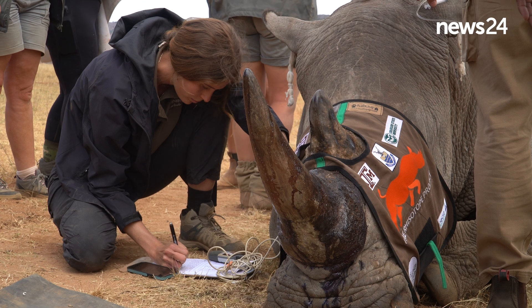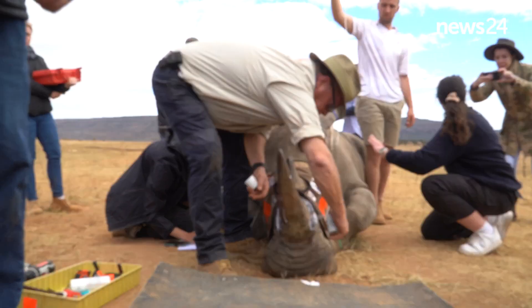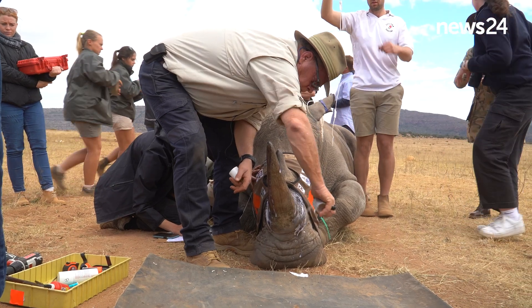What we're doing here today is a series of a few days' work where we are treating 20 live animals with isotopes.